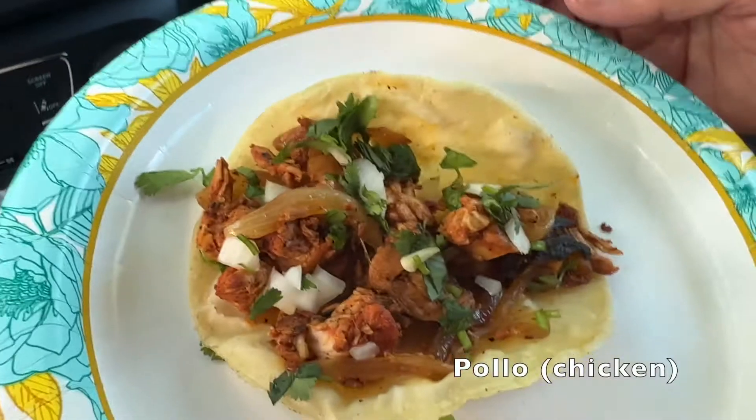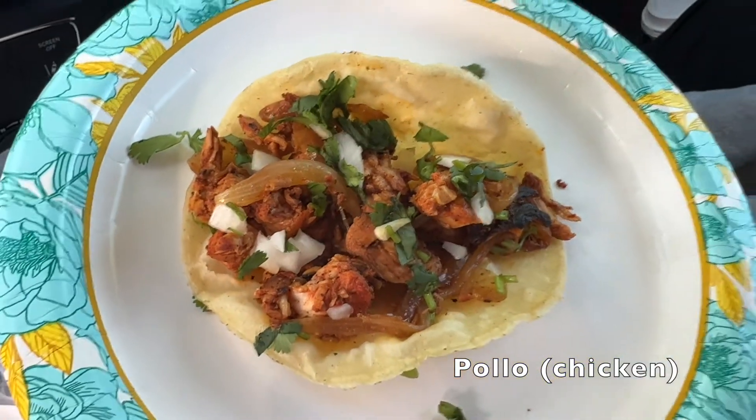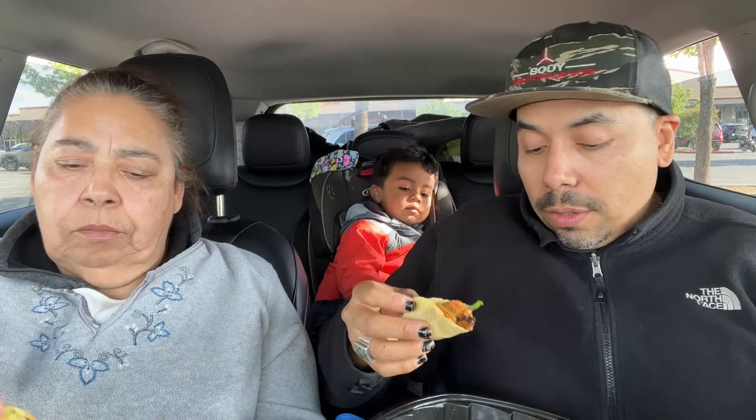Next we're going to go with the chicken. I'm going to taste the chicken. Not hard at all. Good flavor to it. Cheers. It even has, like, a curry flavor to it, which is a little different, but we'll see how it tastes.